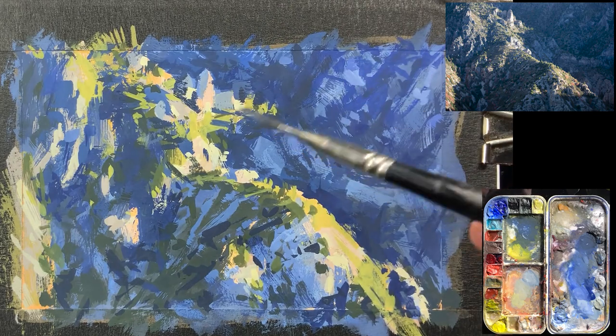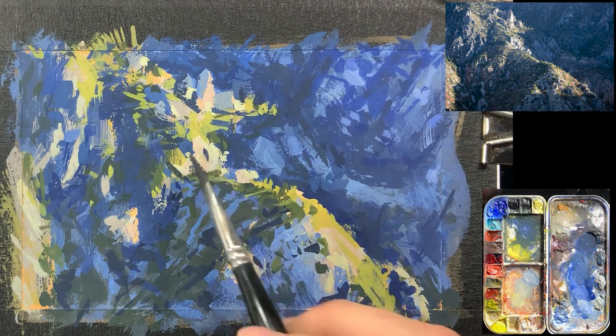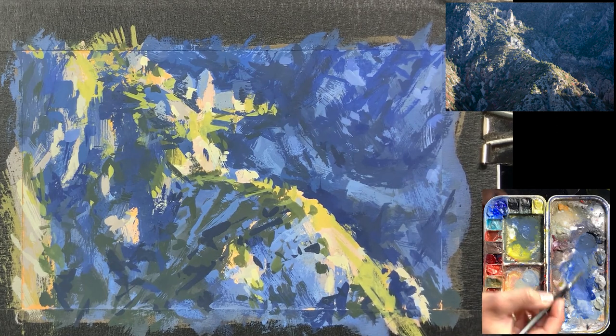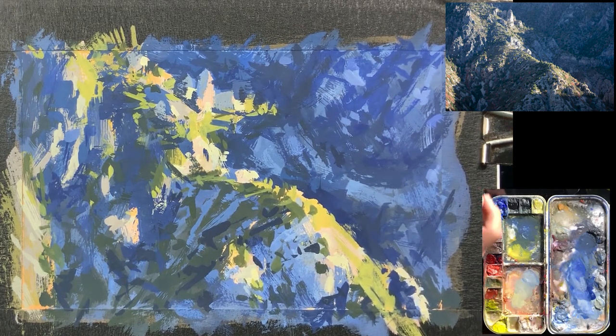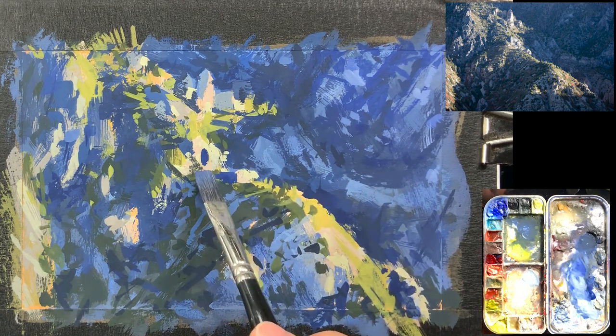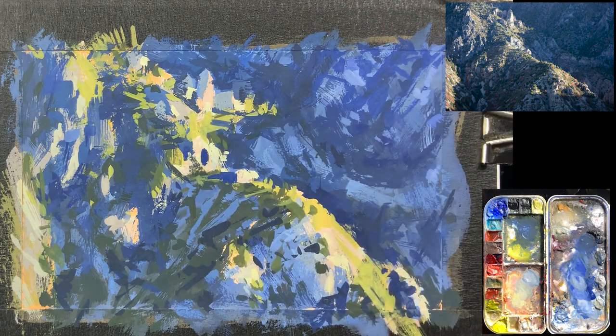I like my work to feel photographic to some degree — even if I'm pushing mood, like with this one — but I want it to feel photographic from a distance, while definitely being a painting where you can see the brush strokes and have that painterly look and feel. Having dynamic brush strokes and working on the calligraphy of those marks is important to me.